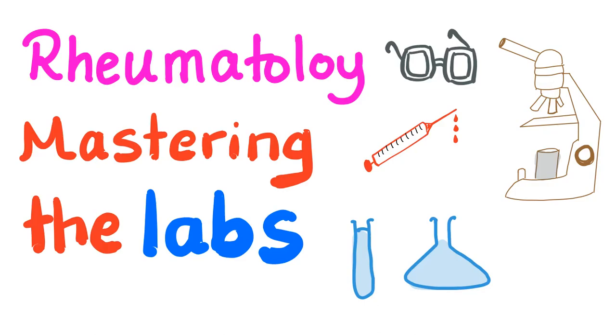Hey guys, it's Medicosis Perfectionalis, where medicine makes perfect sense. Let's continue talking about rheumatology. Today we have a lecture about mastering the labs.